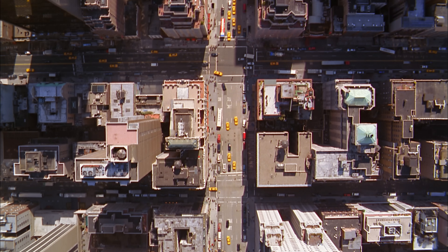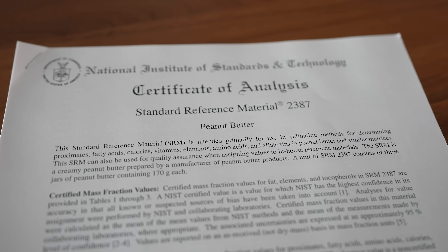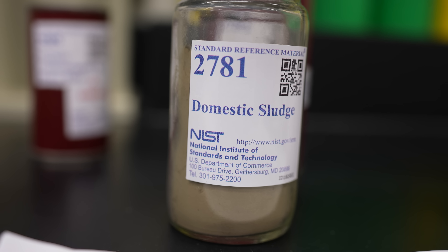Our world works because, unbeknownst to most of us, there is a small army of people diligently checking that what is out there aligns with the standards. Even our poop.